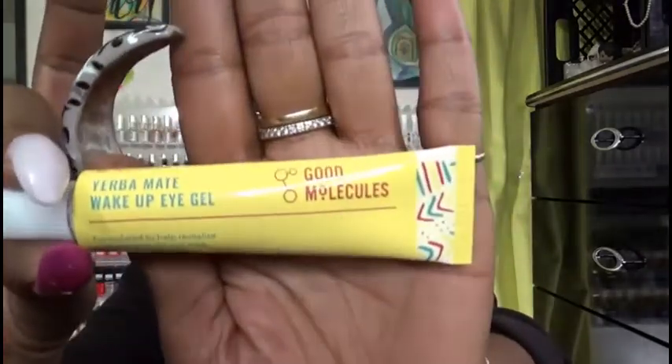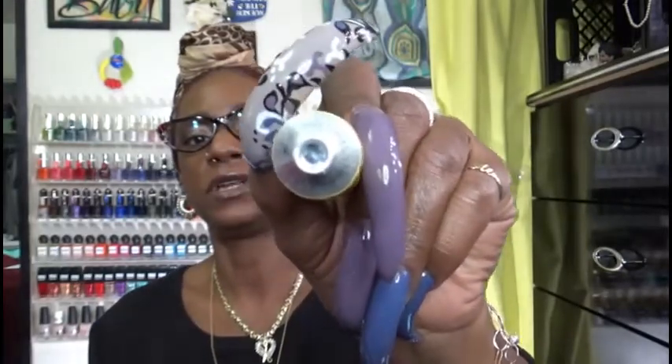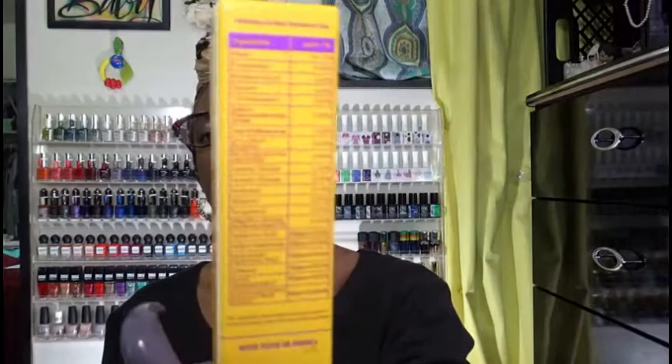However, I still feel like early in the morning I need a little bit of a wake me up. So this is a 15 milliliter, .50 fluid ounces. It comes in a tube like that and it is an eye gel. It has the seal on it so I'm not going to break the seal, but I will do an Instagram video — something really quick telling you about it. It has all the ingredients on the back and that is one of the main items that I picked up.